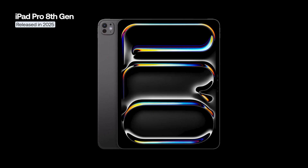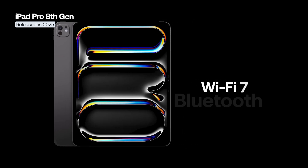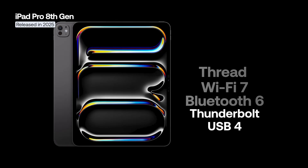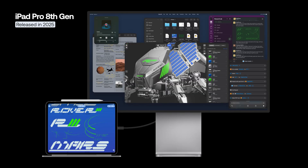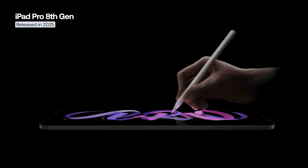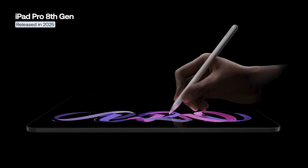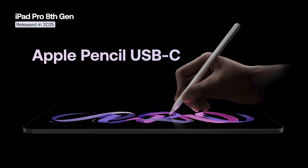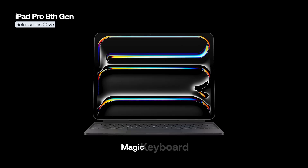Connectivity has been significantly updated with Wi-Fi 7, Bluetooth 6, Thread networking support, and Thunderbolt USB 4, capable of connecting an external display at 6K 60Hz or 4K 120Hz. The iPad Pro M5 is compatible with the Apple Pencil Pro, the Apple Pencil USB-C, and the newly redesigned Magic Keyboard.